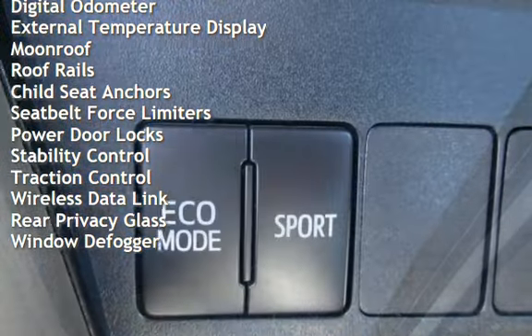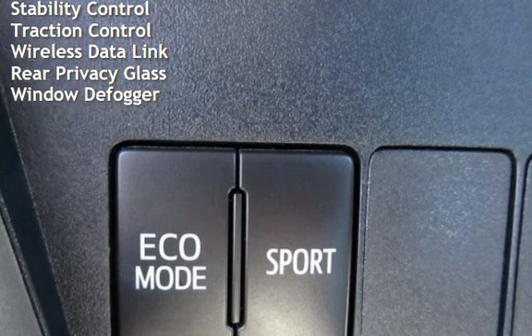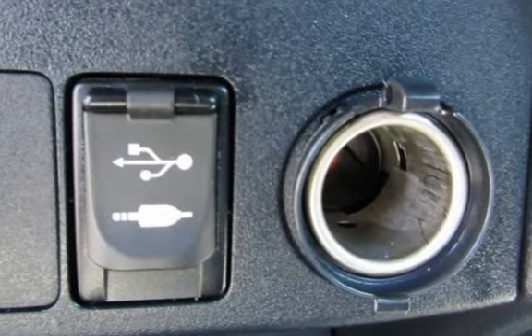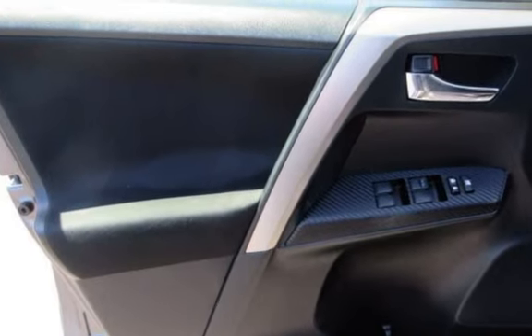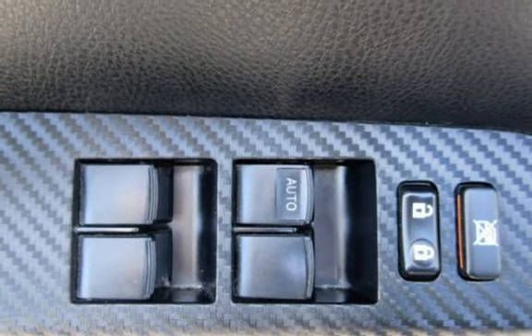Additional features include power windows, battery saver, digital odometer, external temperature display, moonroof, roof rails, child seat anchors, seat belt force limiters, power door locks, stability control, traction control, wireless data link, rear privacy glass, and window defogger.